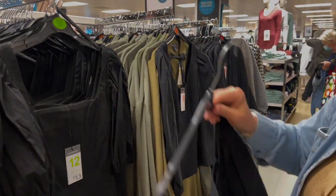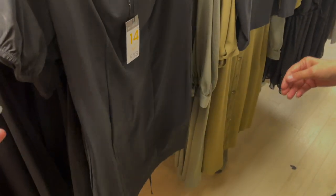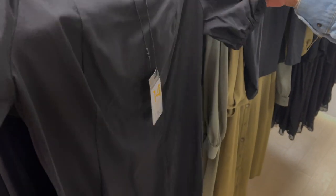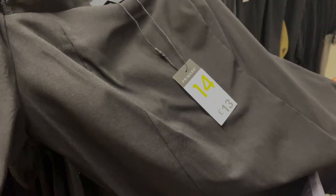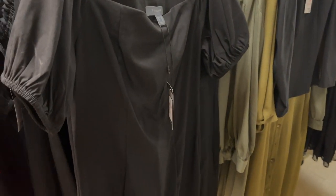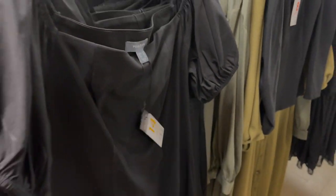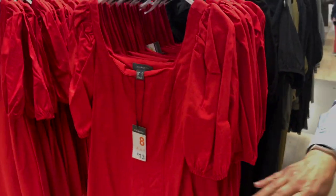One of mum's fashion finds — a black dress in what I'd say is a linen fabric, though maybe more polyester. It's 13 pounds, just like a little black dress, and they also do it in red.